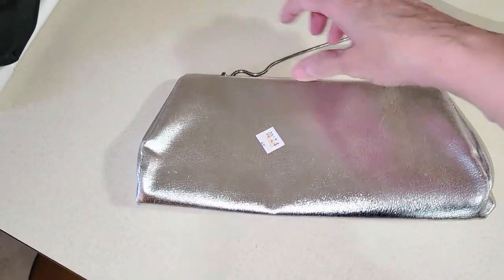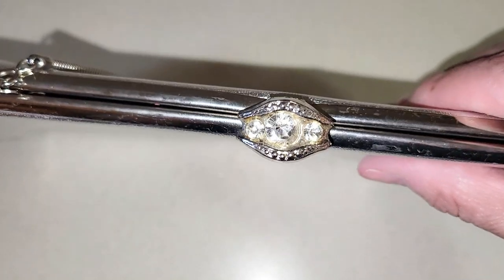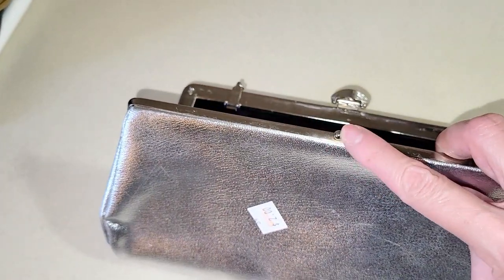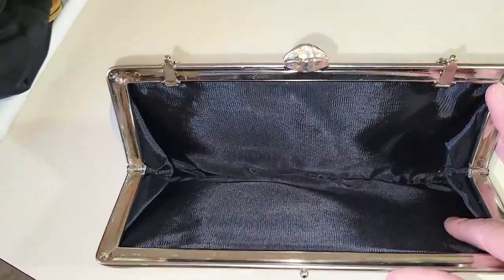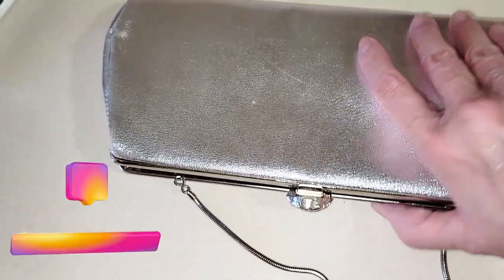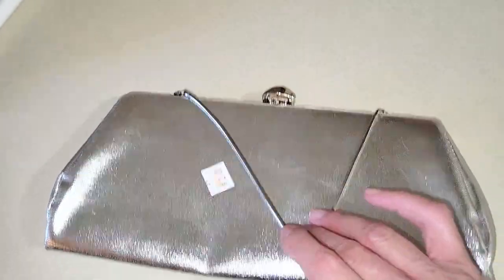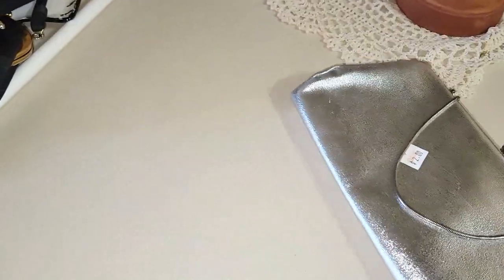I think I paid two dollars for one and one dollar for the other. This one has a bunch of little stones in it that are really pretty. The clasp is a little bent so I'm going to have to bend it toward the clasp so it clips easier. The inside is really pretty — it's got black lining, it's all silver with a silver snake chain, which makes me think it might be 70s because those snake chains were super popular in the 70s. Anyway, super cute addition to my collection.